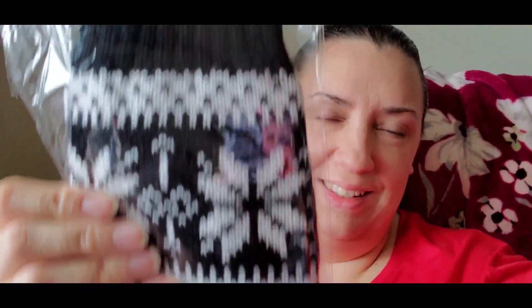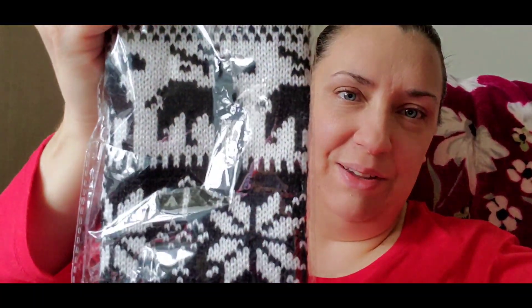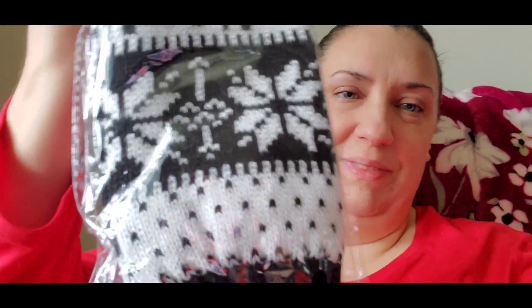I got a pair of leg warmers — it reminds me of the 80s, but I don't mind since I grew up in the 80s anyway. They're really cute, black and white sweater material with a snowflake design and little elk or reindeer stitching on them. I thought they'd look great with black leggings, a nice white or black sweater, and boots — they'd really jazz up an outfit.